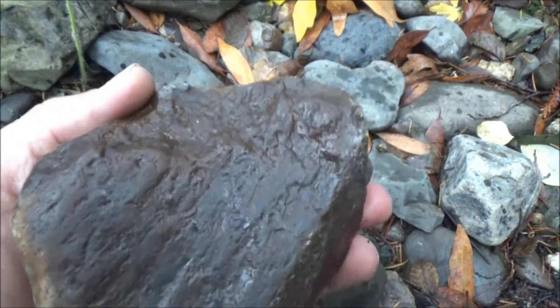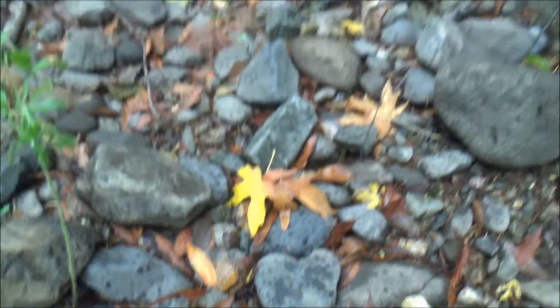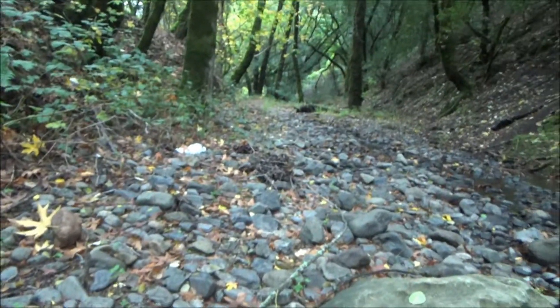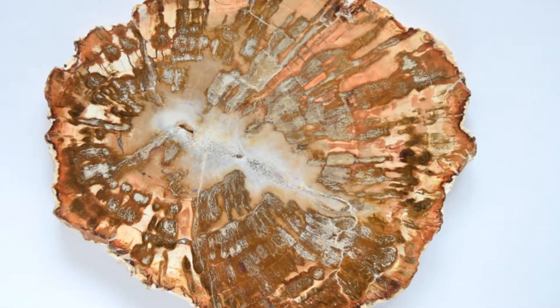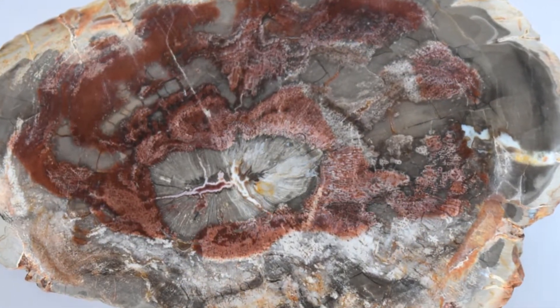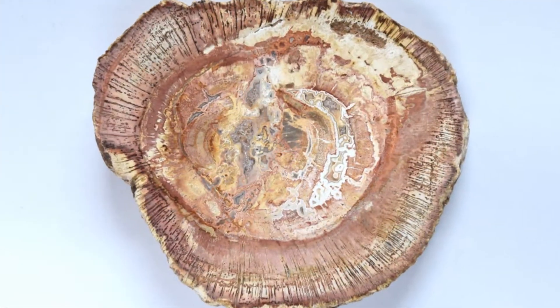When you spend half a day in the creek, slip on wet clay a couple of times, get your feet wet, and come home with a piece like this — you understand that people who cut and polish petrified wood into smooth and shiny pieces and make them available for purchase do a big favor to the public, bringing the beauty of these fossils for us to enjoy.